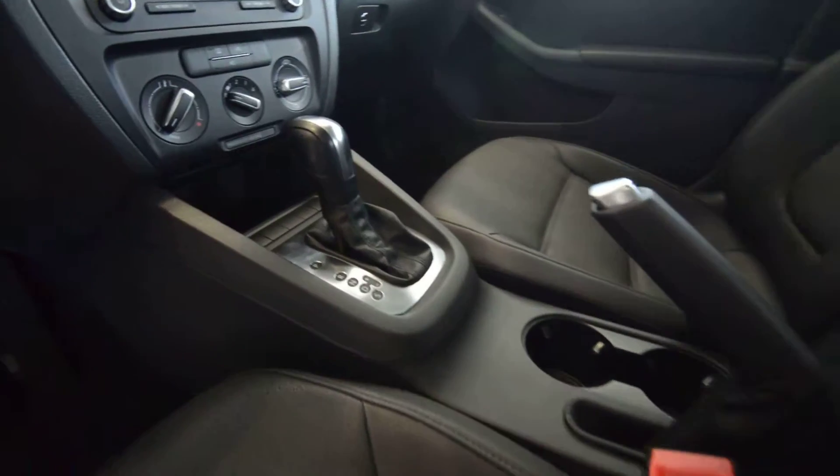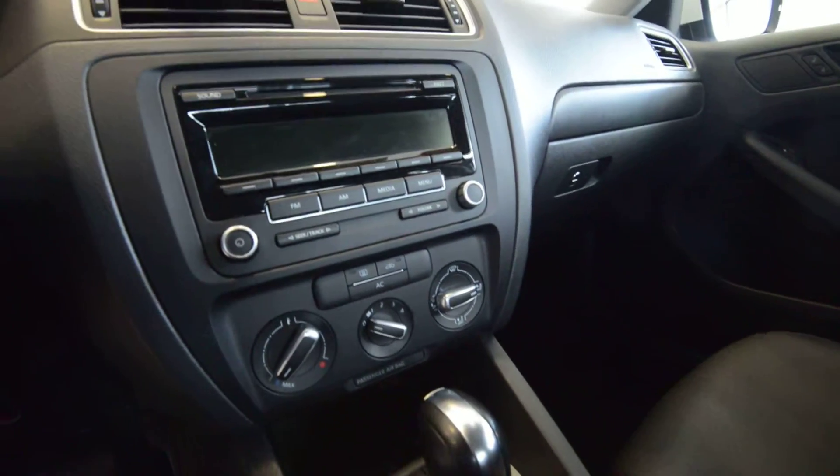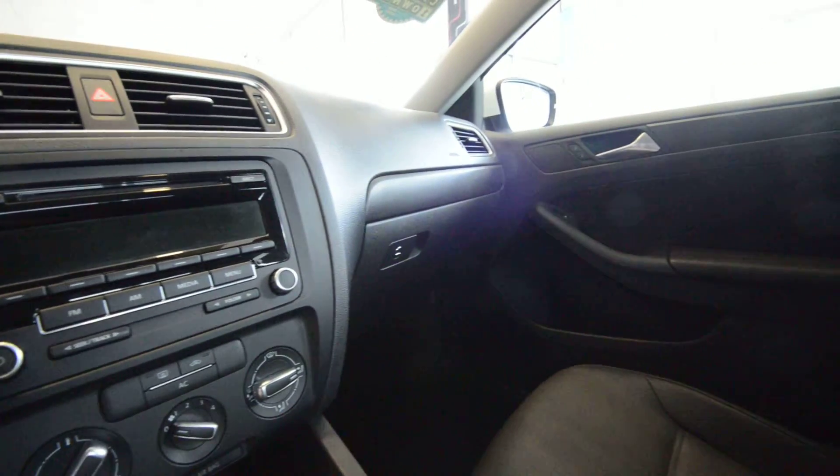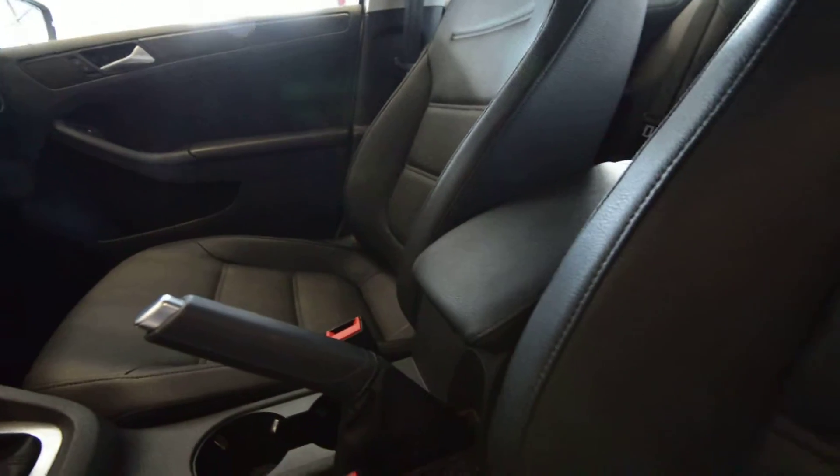Going inside, you can shift the 6-speed manually if you desire. You've got ice cold air, a CD player, and an auxiliary jack for your conventional MP3 devices, plus a center armrest right there.